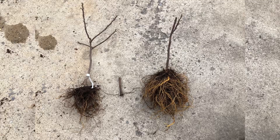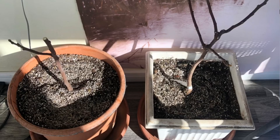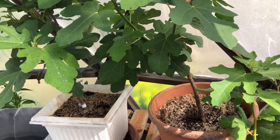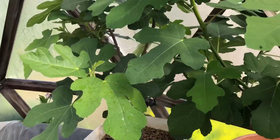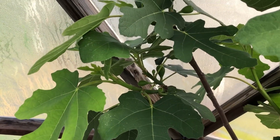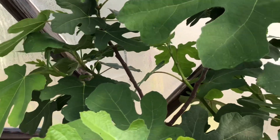Maybe you remember that we grew one fig bush in our greenhouse. This spring we divided that bush and made two out of one — or actually three, as there were a lot of roots left. We were wondering how they would do, so we planted them and waited to see what happened. Look at those healthy little trees — there's lots of fruit growing and we are very excited about it.